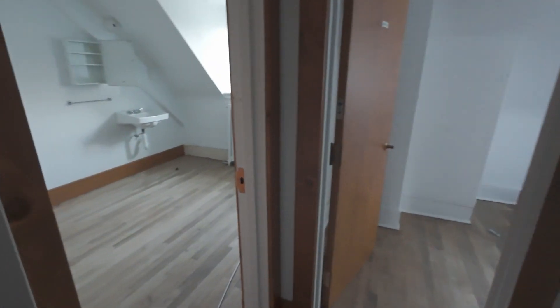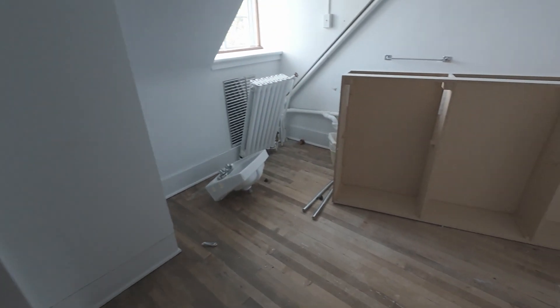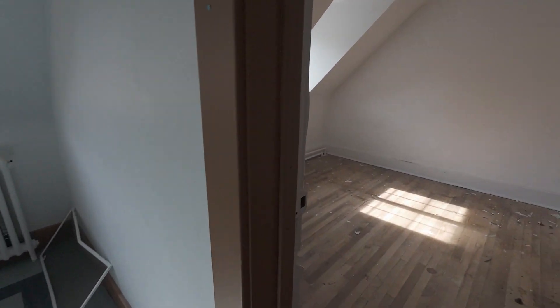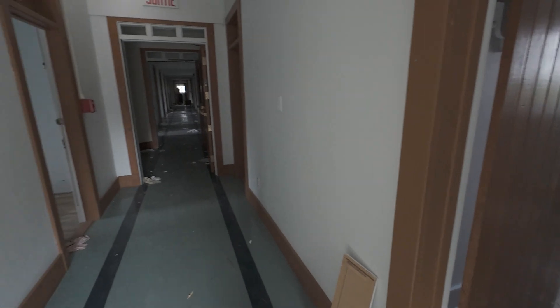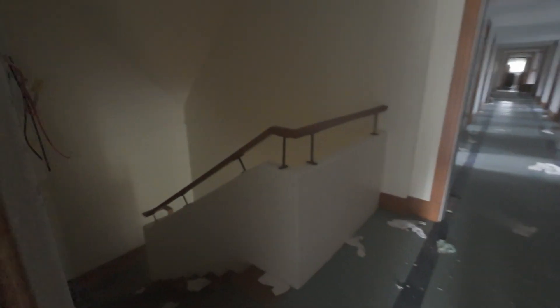These rooms here are a bit different. We're on the very top floor right now, so we're gonna make our way downstairs to the next floor.